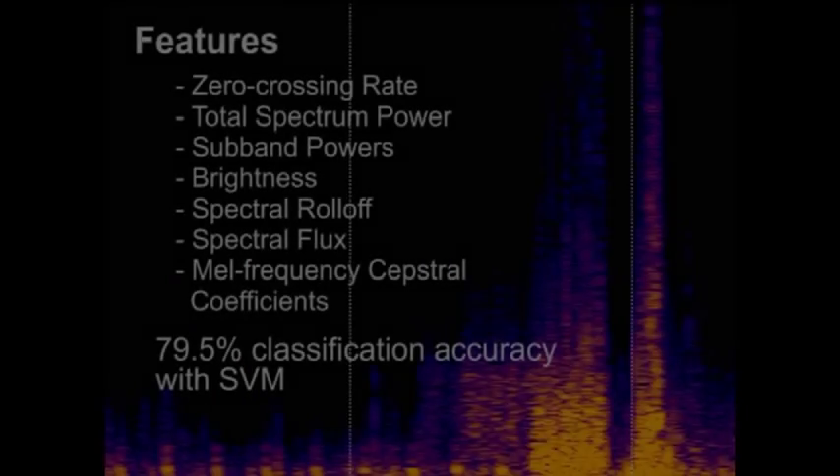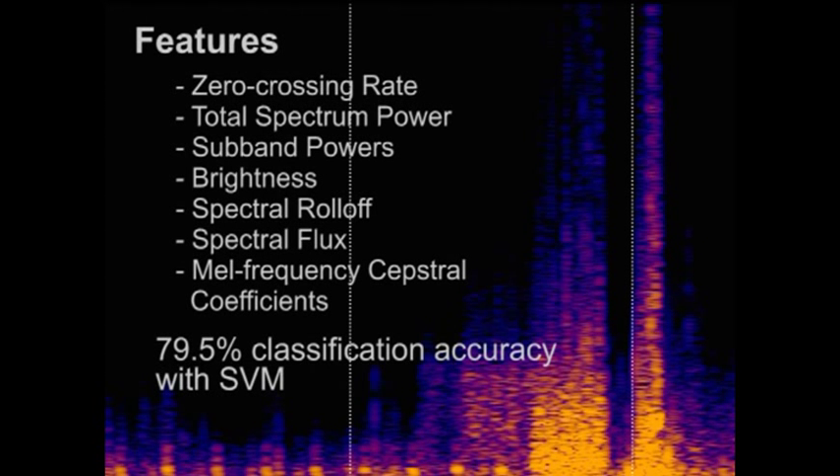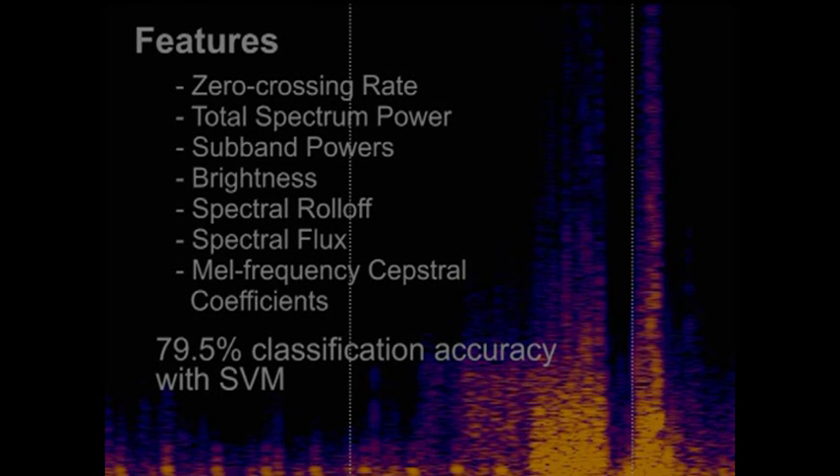We used a machine learning technique to classify the sampled sounds. We calculated the zero crossing rate, total spectrum power, subband powers, brightness, spectral roll-off, spectral flux, and MELF frequency cepstral coefficients for each sample as the features. We used a support vector machine to perform the classification. For more details, please refer to our paper.